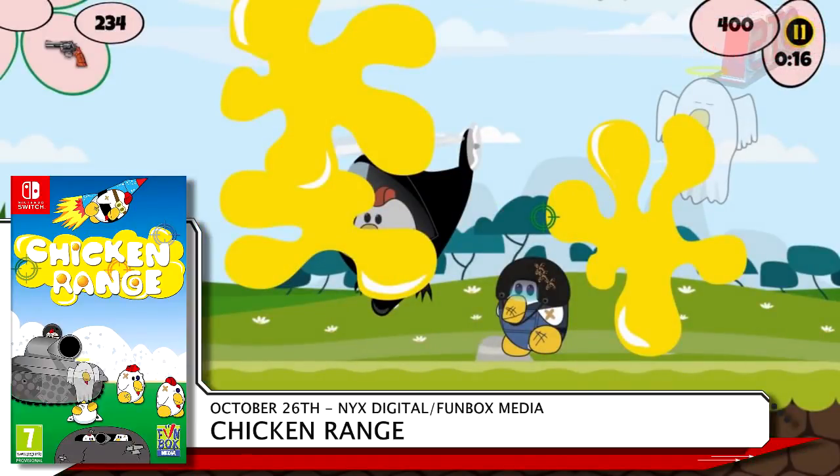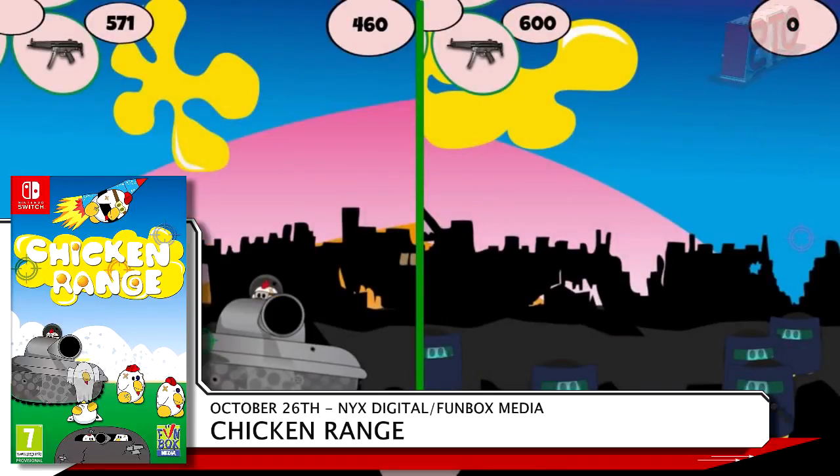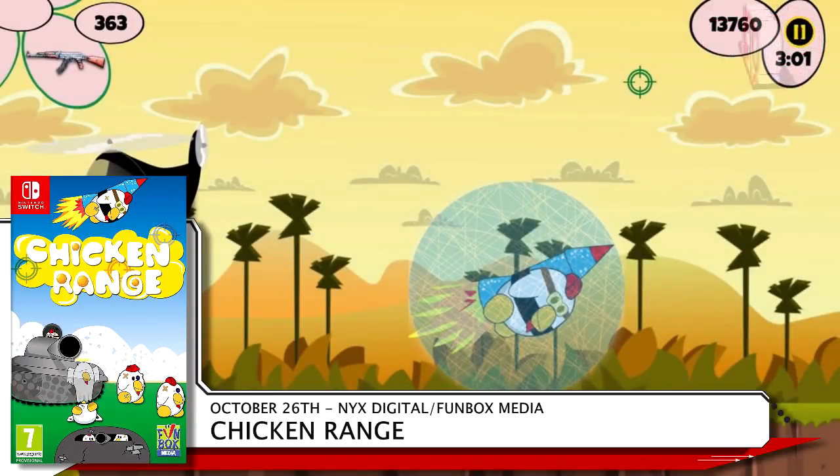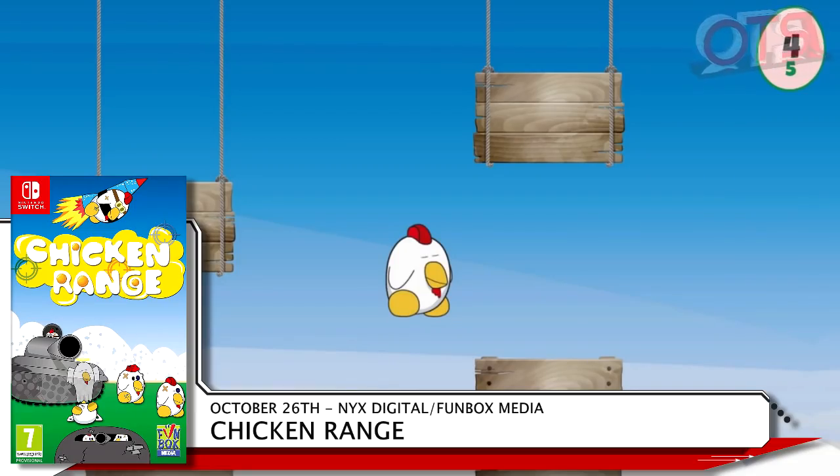Chicken Range from NYX Digital and Funbox Media is finally coming out — an original order was placed on the 10th of September 2017. In Chicken Range, chickens walk or run across the screen while you shoot at them with a reticle. Eventually, they throw eggs at your screen. After watching more footage of the game, it really doesn't get much better. If you get bored — and you will — you could play their version of Flappy Bird. You can import this gem for a mere £19.99.